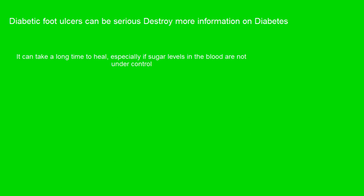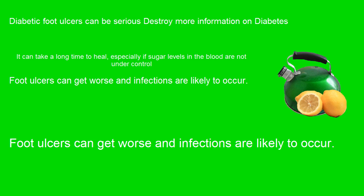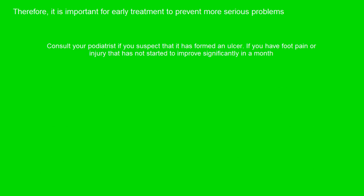Diabetic foot ulcers can take a long time to heal, especially if sugar levels in the blood are not under control. Foot ulcers can get worse and infections are likely to occur. Therefore, it is important to seek early treatment to prevent more serious problems. Consult your podiatrist if you suspect an ulcer has formed, or if you have foot pain or injury that has not started to improve significantly within a month.